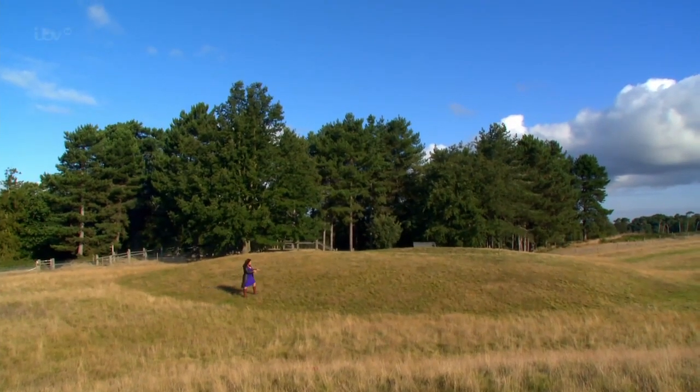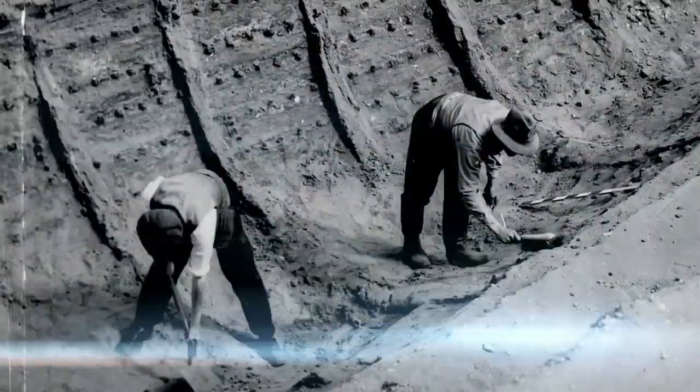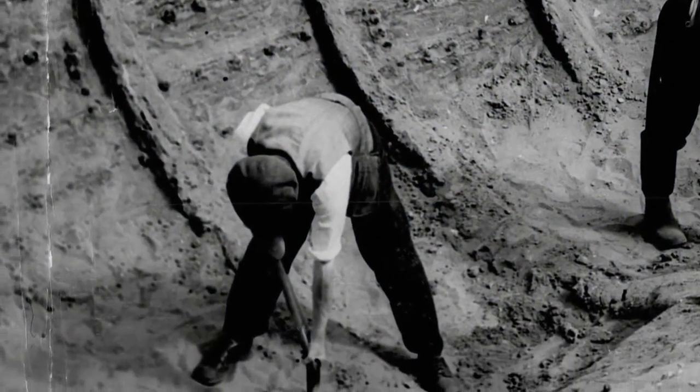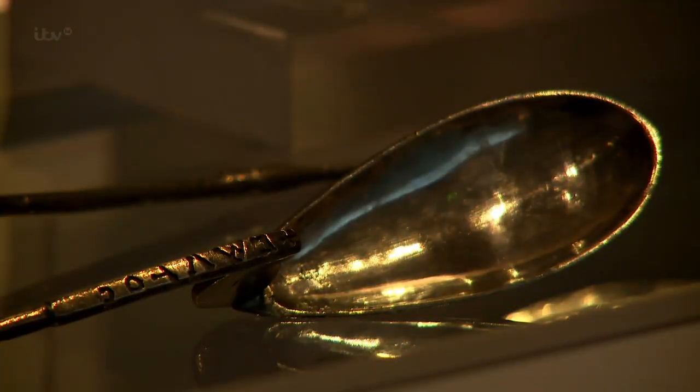What Basil Brown found right here, under this mound, was truly bizarre - the remains of a splendid 1,400-year-old ship. And the discoveries didn't stop there. In the middle of the ship, there was a collapsed burial chamber of a great warrior king, surrounded by gold and silver, exquisite jewellery and fearsome weaponry. Nothing quite like this had ever been discovered before in Britain.